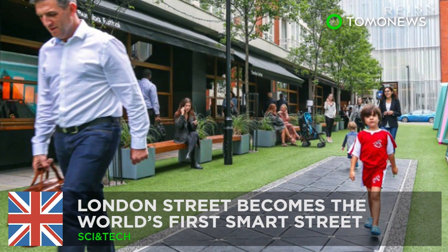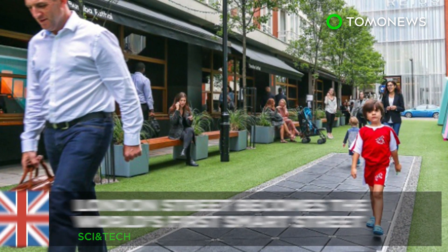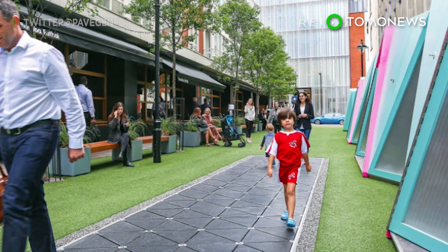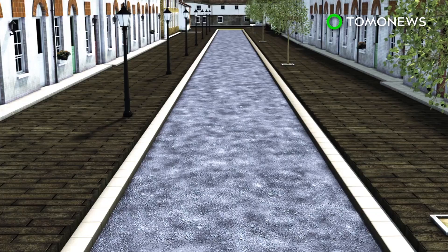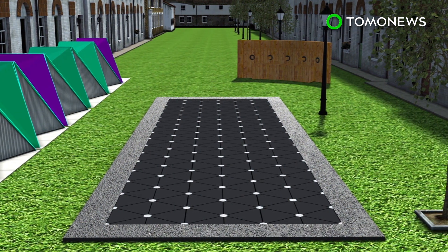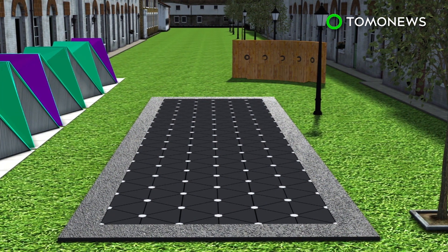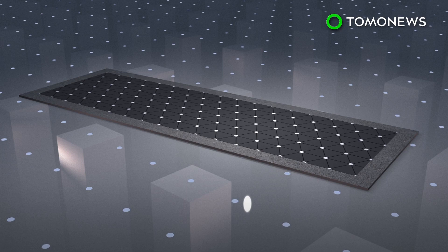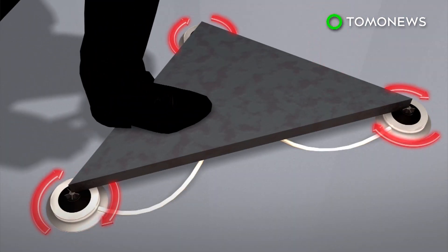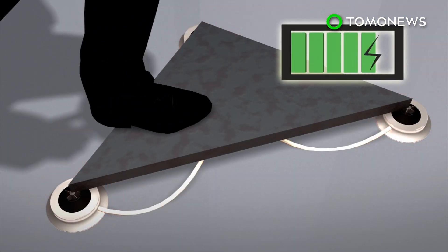London street will be able to harvest kinetic energy. A street just off London's West End has been transformed into the world's first smart street. London's Bird Street has been equipped with a stretch of electricity-generating floor tiles and a bench that can filter air. Small energy-storing flywheels are equipped inside the tiles, and as footsteps land on the tiles, the weight creates a downward force that spins the flywheel, which then converts kinetic energy into electrical energy through electromagnetic induction.